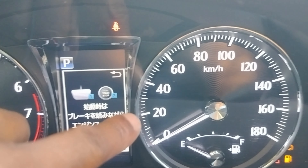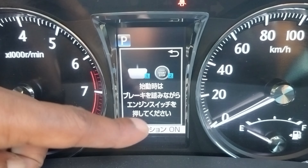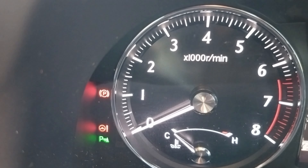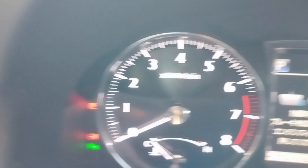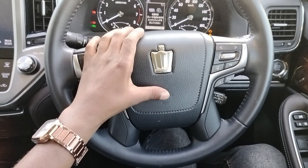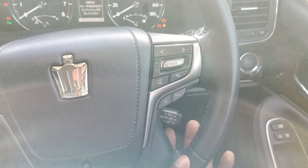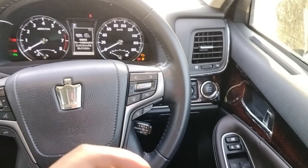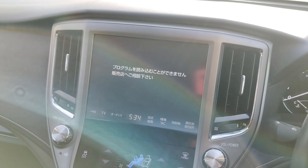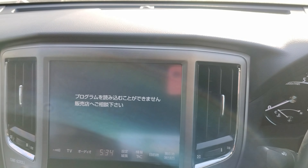We have your RPM and speedometer over here with some notifications. You have a display area where you get your messages, though it is in Japanese. The steering wheel is nice — it is leather with a Crown emblem, and has controls for the infotainment system and cruise control settings. You also have your AC controllers and a very nice infotainment system.